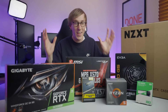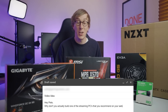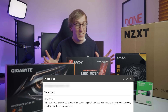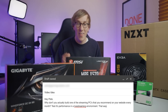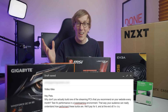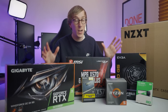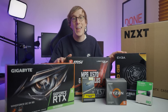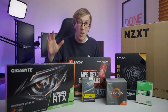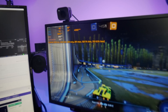So the guys over at Nerd or Die came to me with the idea. They said, why don't you actually build one of the streaming PCs that you recommend on your website every month, test its performance in a live streaming environment, so your audience can really understand how performant these builds are — they'll pay for it. And at the end of the video, you can give away the system to one of your viewers. So in this video, we're gonna be going through the $1,200 AMD build I've recommended this month, putting it together and testing out exactly how it performs in a live streaming environment.